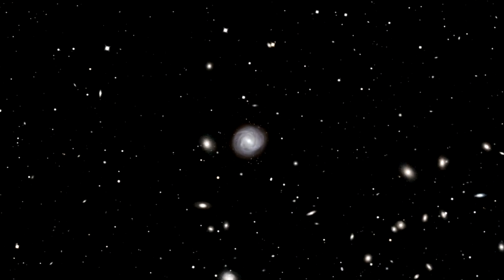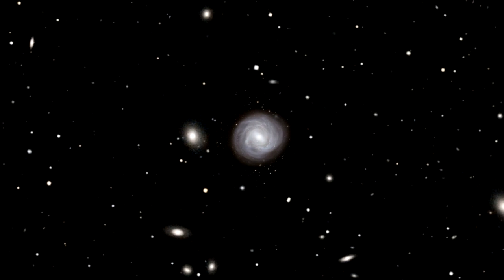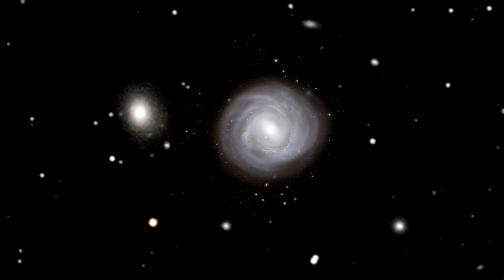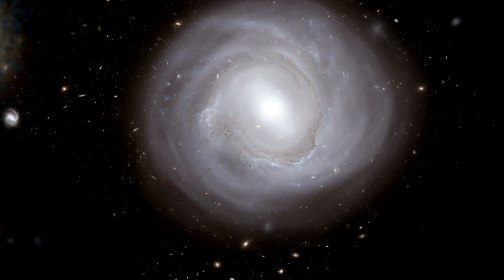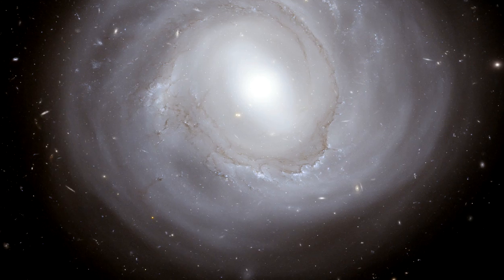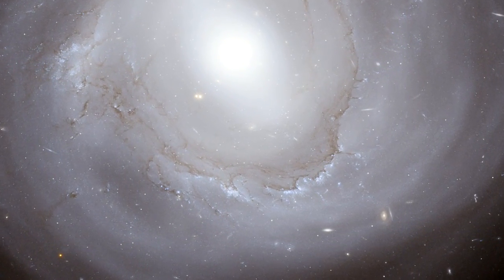Thanks for joining me for a quick tour of this stunning view of NGC 4921, a vast translucent jellyfish of a galaxy. This is Richard Hook signing off for the Hubblecast. Once again nature has surprised us beyond our wildest imagination.